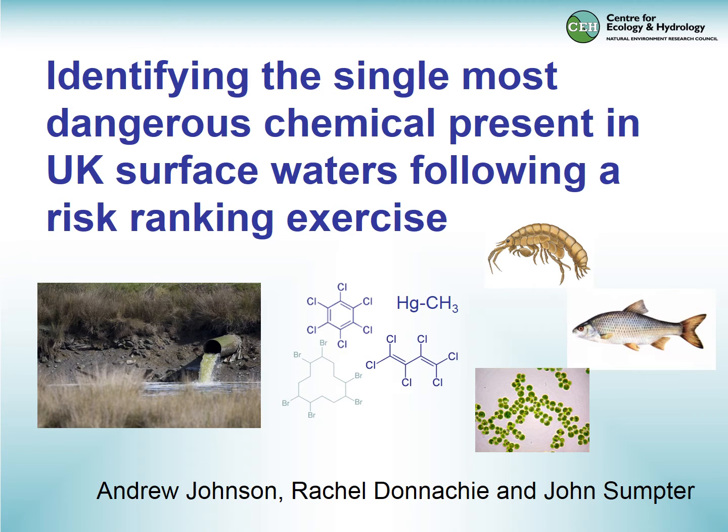In this talk I'd like to review a project that we've done recently on trying to identify the single most dangerous chemical present in British rivers following a risk ranking exercise. Throughout my career I've often thought whether the chemical I was working on was actually the one of greatest concern to wildlife, so this project set up a system to review this in a rational way.